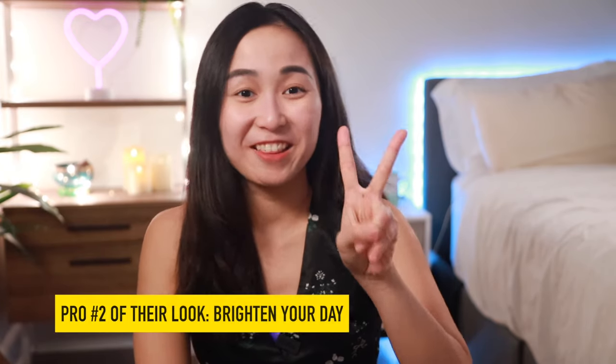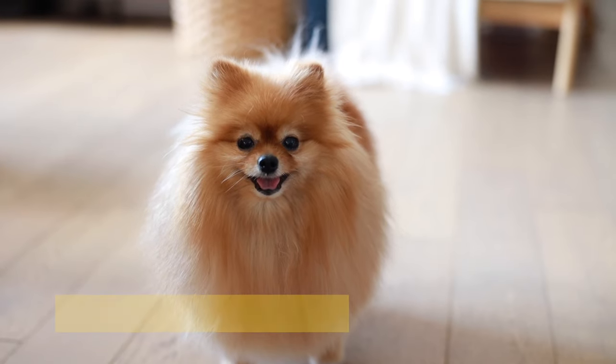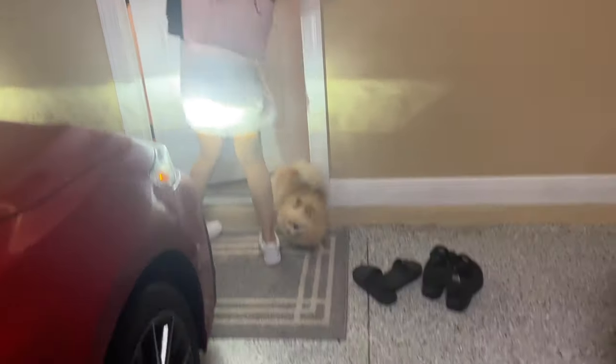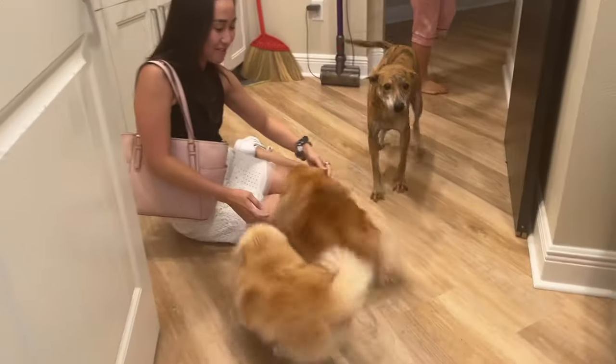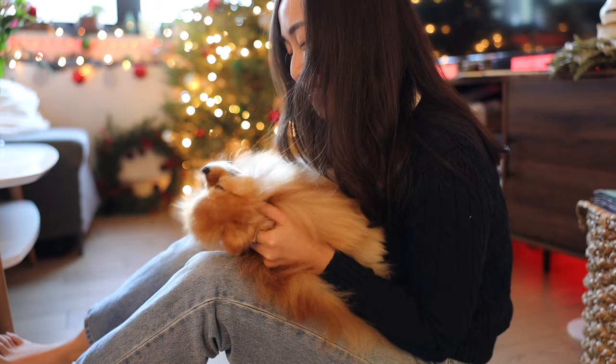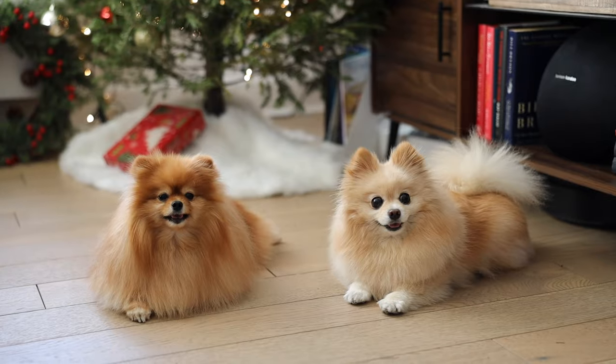Depending on your personality and whether you enjoy talking to strangers, that might actually be a con for some of you. Second, they will make you smile just by looking at them. A Pom will brighten your day no matter how difficult it's been — when you come home and see them wagging their tails and looking at you with their biggest, happiest smile, it will make all your worries go away, at least temporarily in that moment.